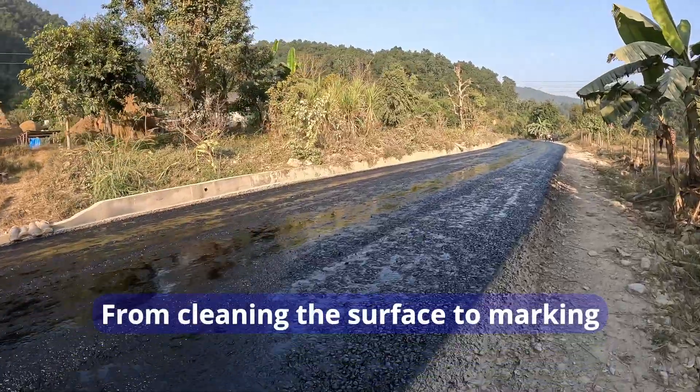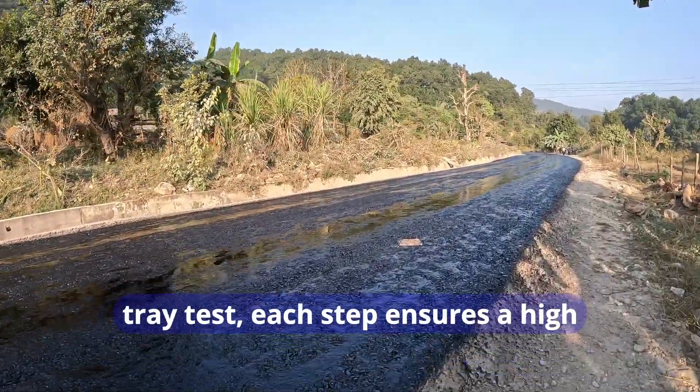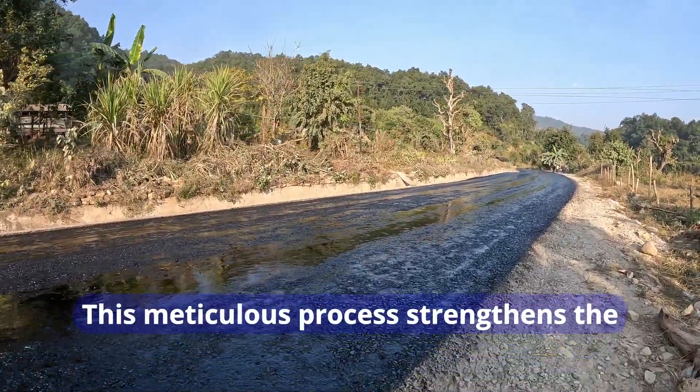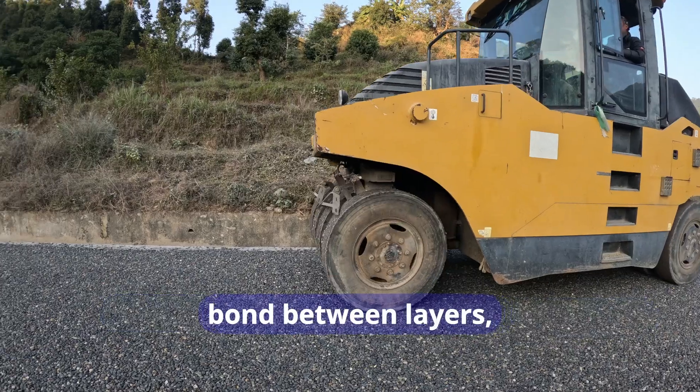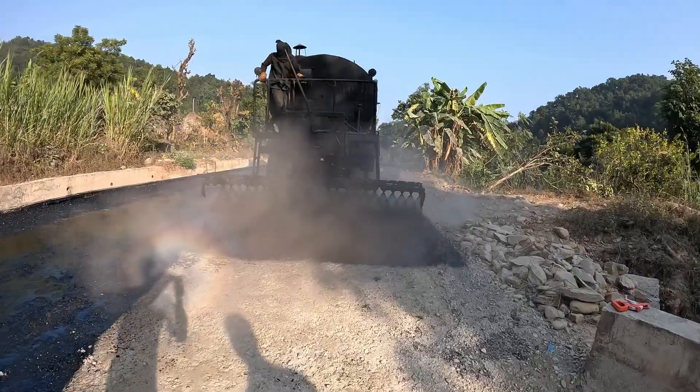From cleaning the surface to marking alignment, applying the prime coat, and conducting the tray test, each step ensures a high-quality road structure. This meticulous process strengthens the bond between layers, leading to a durable and resilient road.